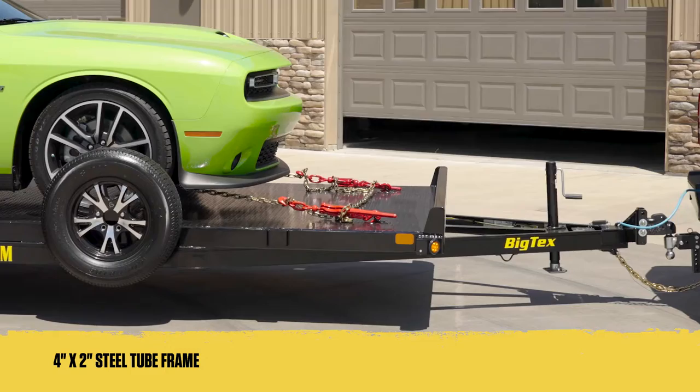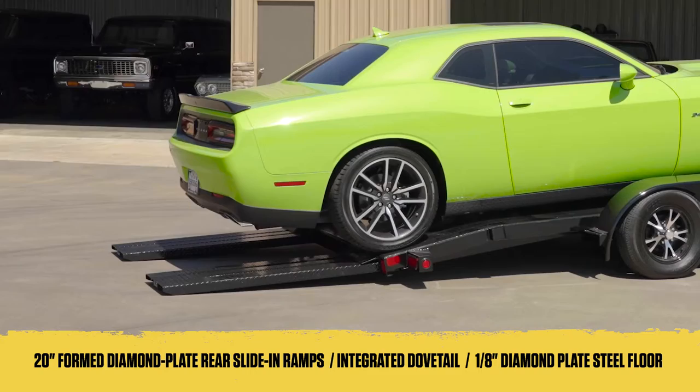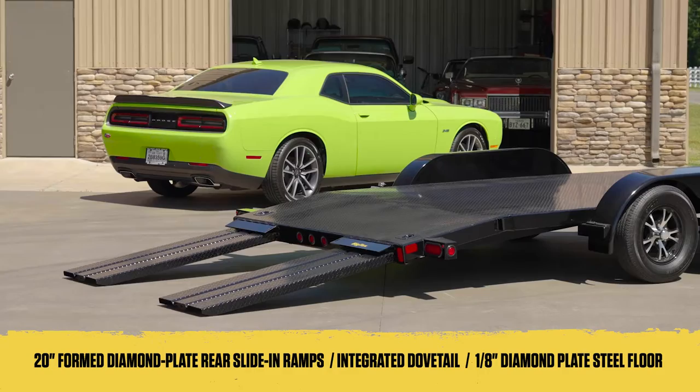For those with low clearance vehicles, our rear slide-in ramps and integrated dovetail ensure a smooth and swift loading process. Once aboard, your cargo will sit on the 83-inch wide deck, fitted with a sturdy 1 1/8-inch diamond plate steel floor.